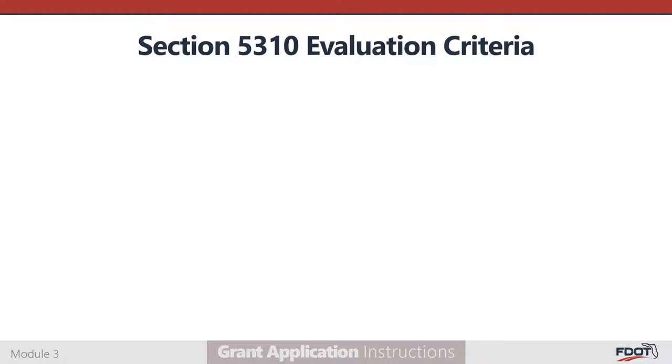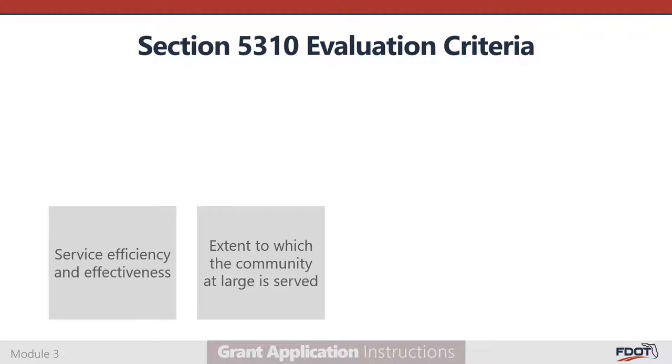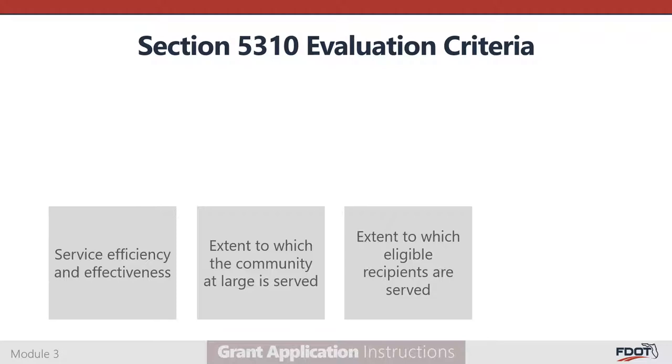The rank and review committee uses six criteria to evaluate Section 5310 applications. First, service efficiency and effectiveness: applicants providing transportation service for more hours and whose vehicles carry more passengers per hour will be ranked higher. Second, the extent to which the community at large is served: applicants serving the highest community need through social service agencies and providing the most trips to seniors and individuals with disabilities will be ranked higher. Third, the extent to which seniors and individuals with disabilities are served: applicants will be evaluated on the percentage of total riders that are seniors and/or individuals with disabilities, with those serving a higher percentage ranked higher.